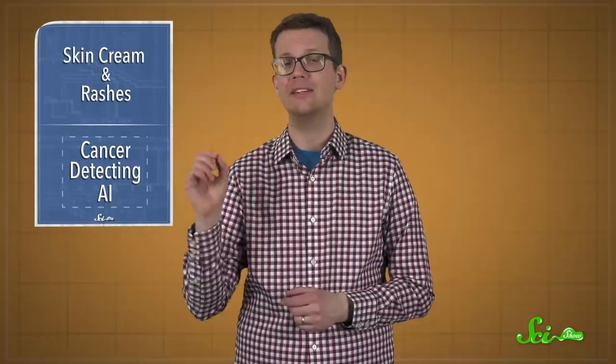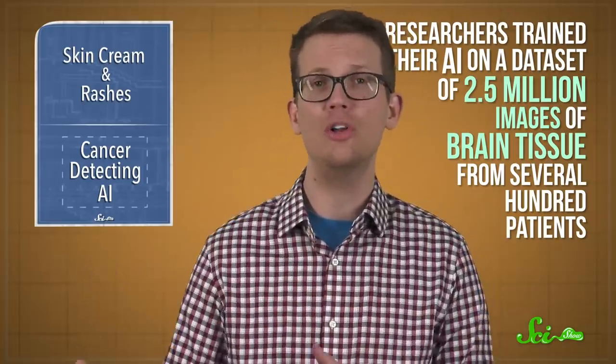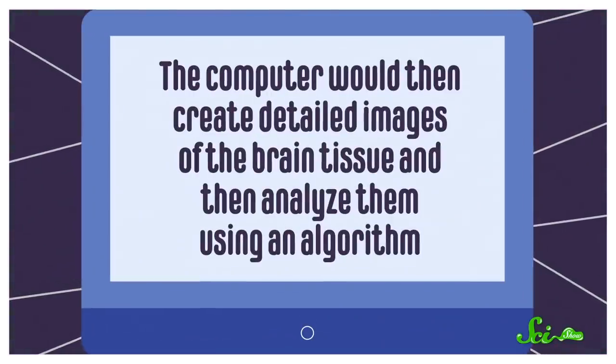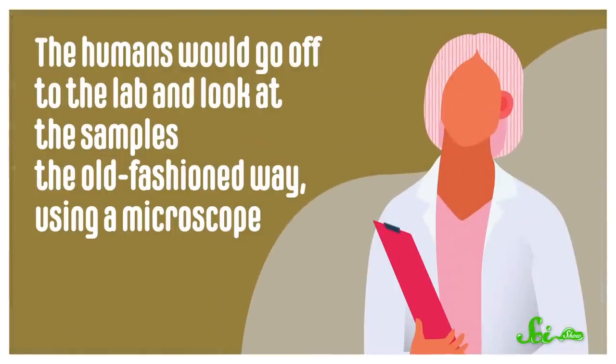The second study, published this week in Nature Medicine, used a similar method to train an AI to detect brain cancer. Researchers trained their AI on a data set of 2.5 million images of brain tissue from several hundred patients. But when it came to testing the AI, these researchers did it in real time. They took two samples of brain tissue from 278 patients during surgery, gave one to their AI and one to a team of pathologists. The computer would then create detailed images of the brain tissue and analyze them using an algorithm, while the humans would go off to the lab and look at the same samples the old-fashioned way, using a microscope.